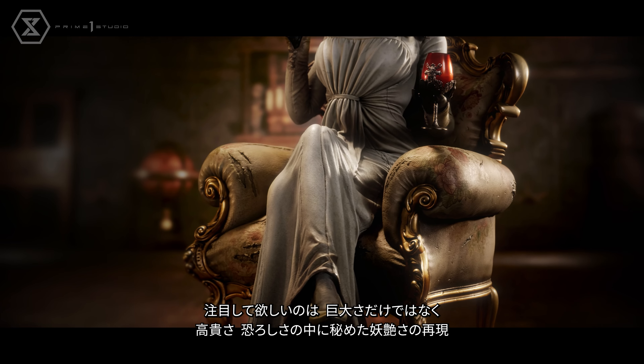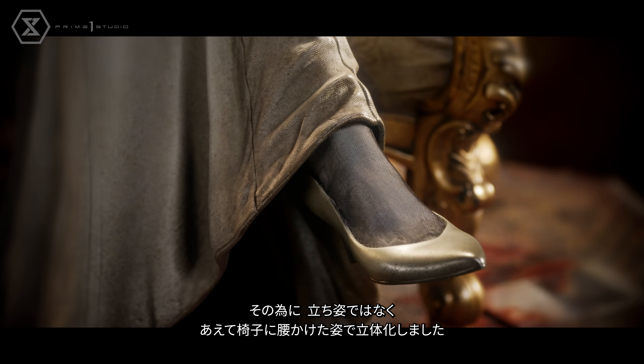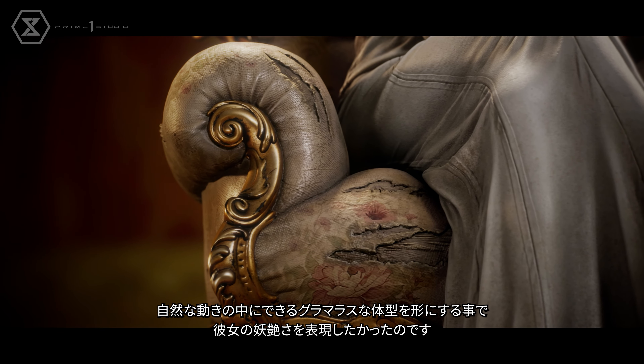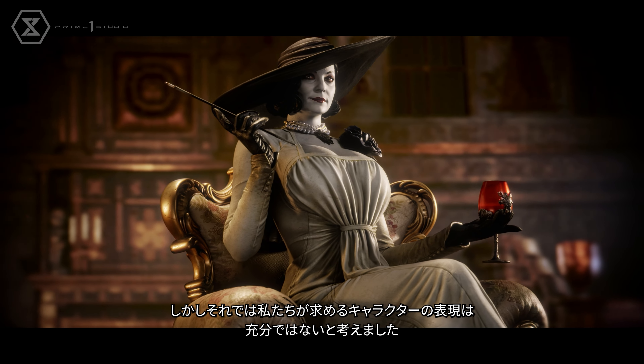In addition to her tremendous size, you'll find it difficult to resist her enchanting allure. While a standing depiction of the Big Baroness might be more common, the developers at Prime 1 Studio aimed to showcase her seated on a throne to show off her feminine contour in a way that's elegant, sophisticated, and seductive.